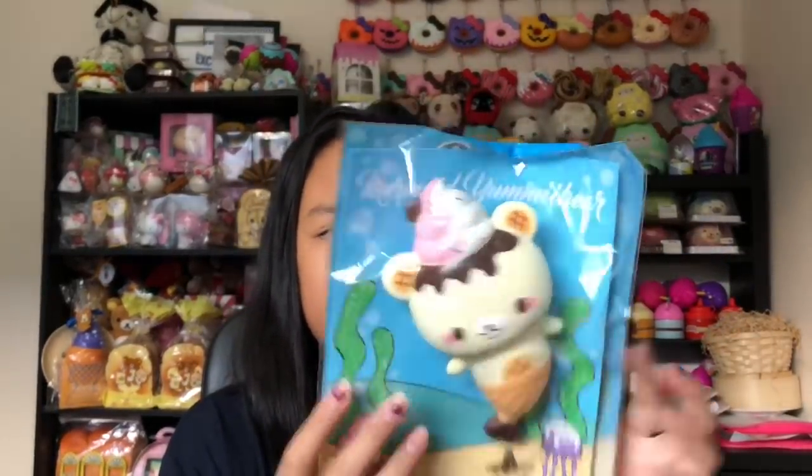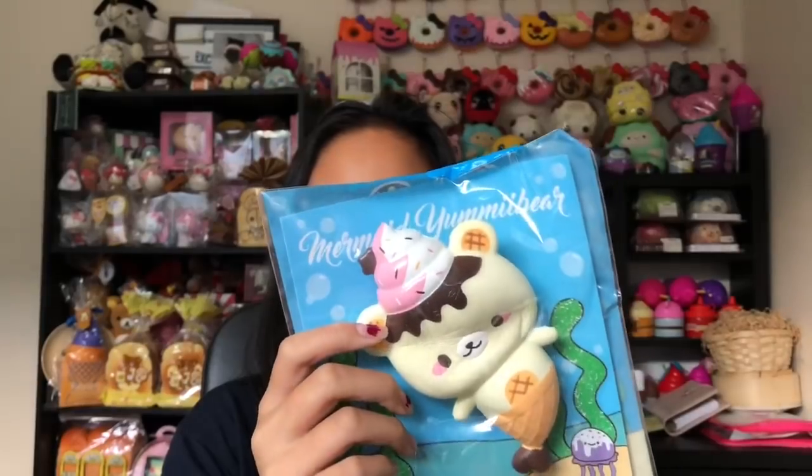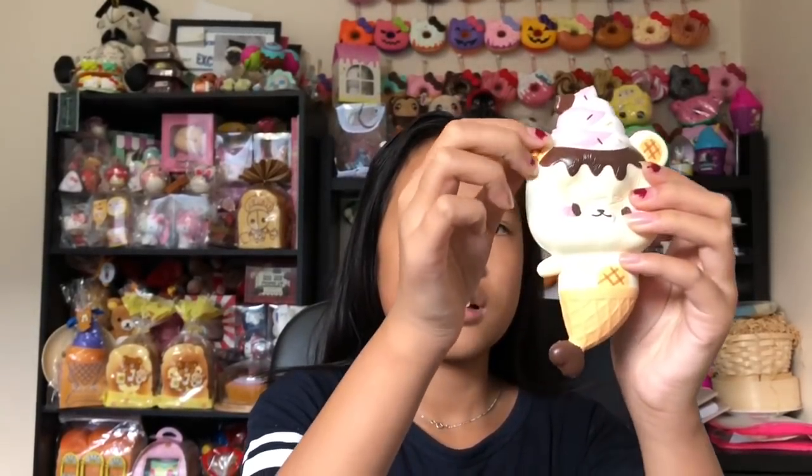Next we have the pink one. It's so cute, but I'm a little sad I missed out on the purple one. This one is really soft and so slow rising. It comes with the same tag — the face and back are a little dirty, but that's alright. It's still a great squishy, so soft, and it smells like strawberries. This is also the OG rare mermaid.